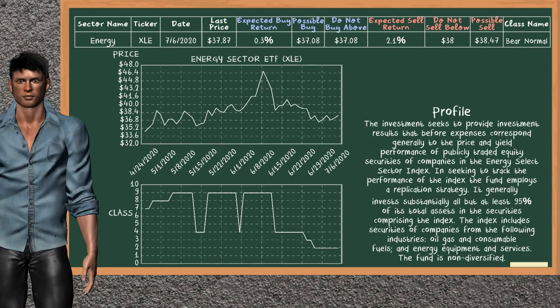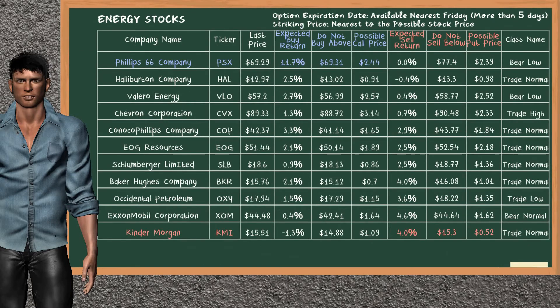Energy Sector ETF belongs to the bear normal class. Today, our analysis does not list it as a suggestion to buy or sell. Looking at the stocks table of the energy sector, there is a strong opportunity to buy Philips 66 Company. It has an expected buy return of 11.7%. You may buy it at a maximum price of $69.31. For a call option, a possible call price is at $2.44.